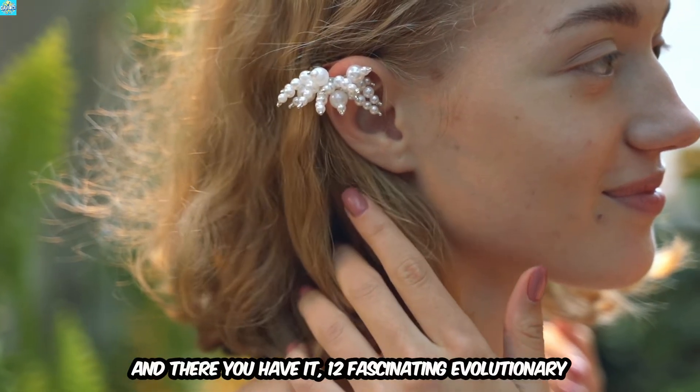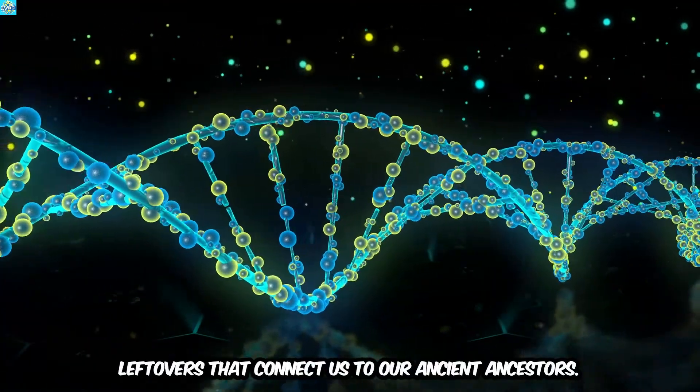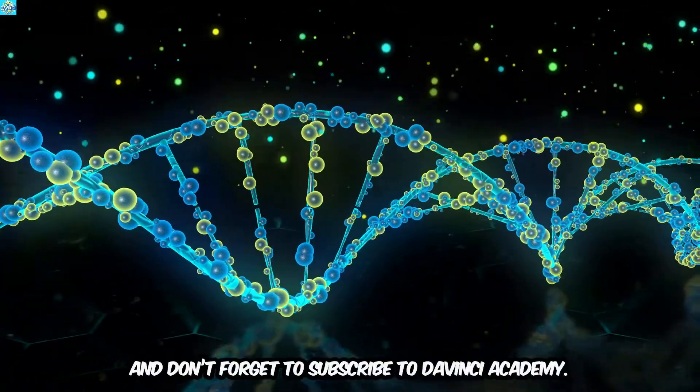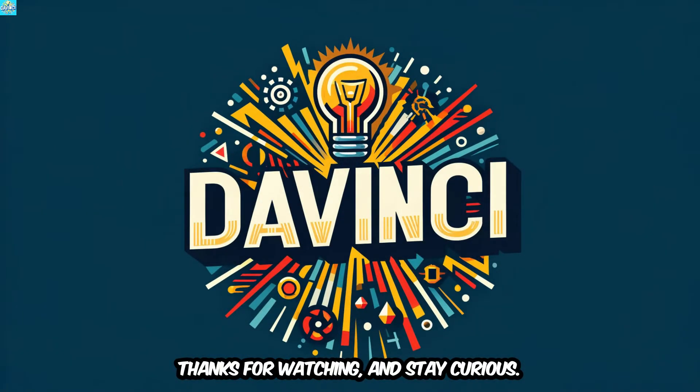And there you have it — 12 fascinating evolutionary leftovers that connect us to our ancient ancestors. If you enjoyed learning about these quirky traits, give this video a thumbs up, and don't forget to subscribe to DaVinci Academy. Thanks for watching, and stay curious.